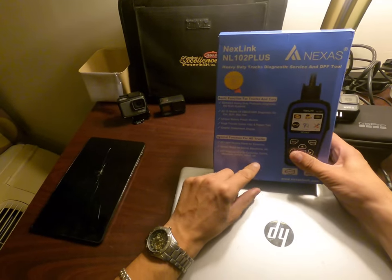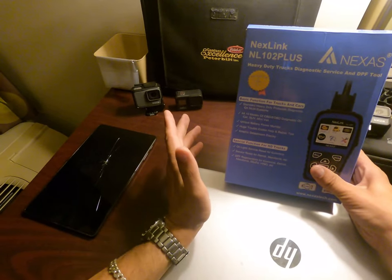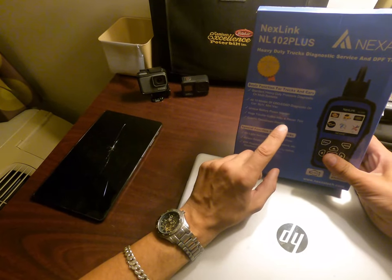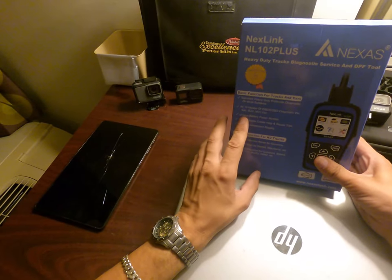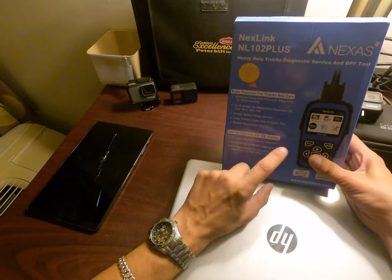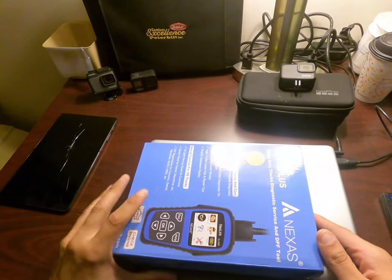For cars, I think it covers from 1996 — I said 1999 before but I'll verify. I'm going to try it on a Toyota 4Runner that has service lights and a tire pressure warning, to see what's wrong and measure the battery voltage. I also have a problem with my International truck, so I'm going to check what happened there.